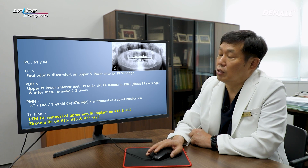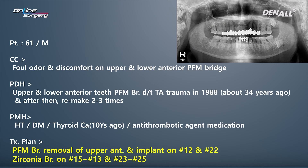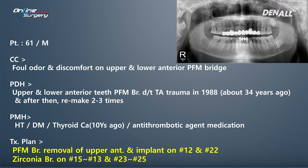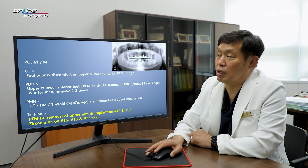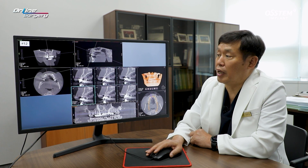For numbers 3, 4, and 5 on both sides, a zirconia bridge was planned. Looking at the patient's medical history, the patient had diabetes and hypertension, but both were under control. About 10 years ago, the patient had surgery for thyroid cancer. The patient was taking an antithrombotic agent, but there were no major problems, so there was no drug holiday and surgery was performed.